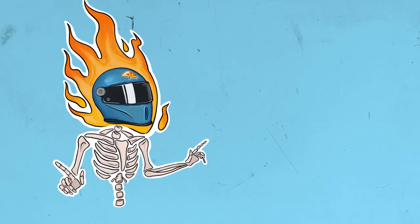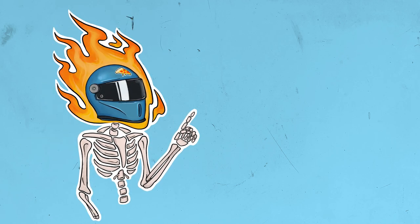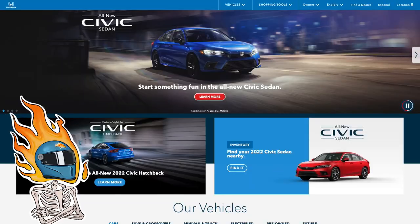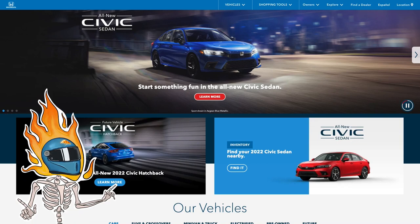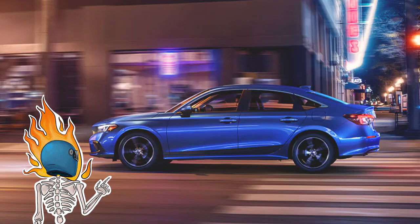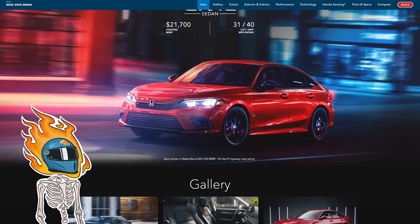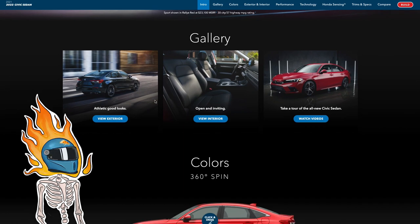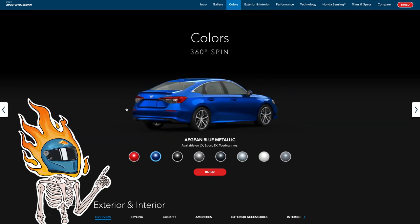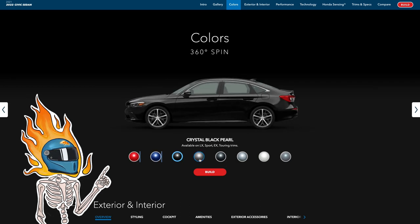Welcome back to Gearbox Pizza — yeah, Gearbox Pizza, not garage golf. Today we're taking a look at the all-new Civic sedan. Anytime there's a new Civic it's kind of big news. We're going to build it, navigate the sea of options, and pick out the perfect Civic sedan so you don't have to. You can just go in and say this is the one this flaming skeleton man helmet guy told me to get.